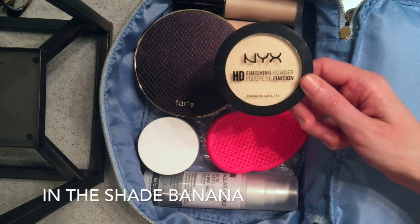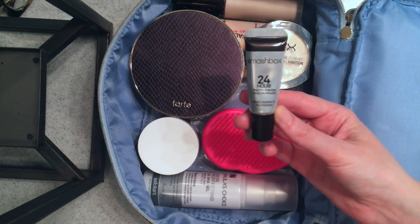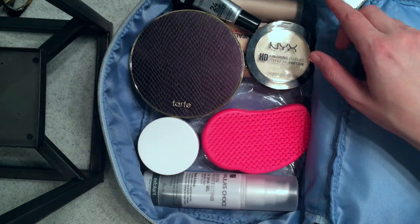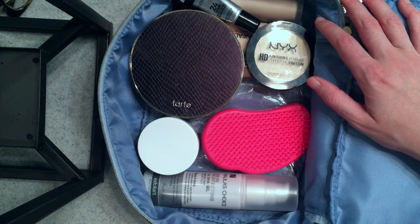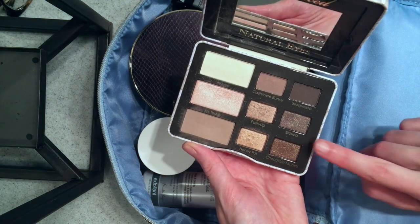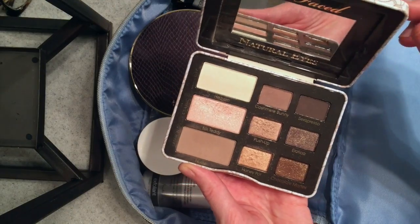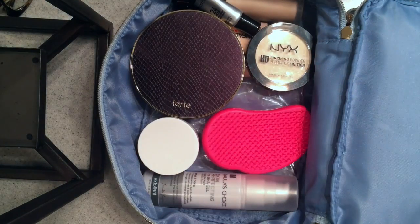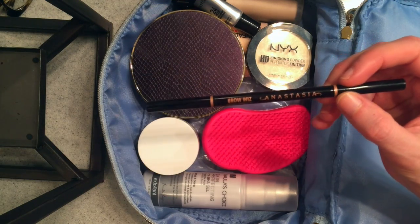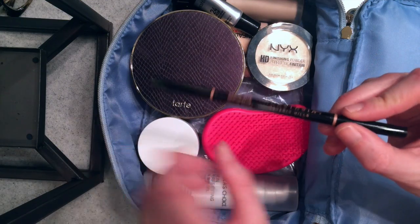To set my concealer I'm going to bring this NYX HD Finishing Powder. Then I typically move on to eyes, so I'm going to bring my Smashbox 24-Hour Photo Finish Shadow Primer — this stuff really does make it last all day. Typically I would probably pack another eyeshadow palette, like this has been my go-to travel palette recently — the Too Faced Naturally Nude. It's the perfect neutral palette; if you're looking for a new neutral palette, go get this. But I really want to get more use out of that Tarte palette, so I'm not packing it this time.